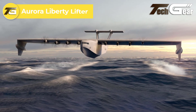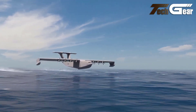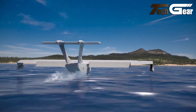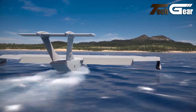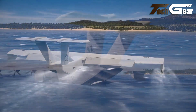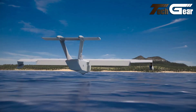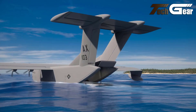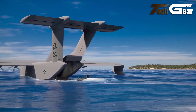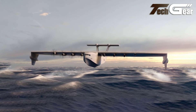Aurora Liberty Lifter. The Aurora Liberty Lifter is an innovative STOL aircraft designed to meet diverse logistical needs, particularly in military and humanitarian operations. Featuring a unique blended-wing body, this aircraft enhances aerodynamic efficiency and stability, allowing for impressive short takeoff and landing capabilities. With a payload capacity of up to 40 tons, the Liberty Lifter can transport large cargo and personnel across challenging terrains, making it ideal for remote and austere locations. Its advanced design incorporates vertical lift capabilities, enabling it to operate in confined spaces where traditional aircraft may struggle. The Liberty Lifter is equipped with cutting-edge technology for enhanced situational awareness and operational efficiency. Overall, this versatile aircraft represents a significant advancement in cargo transport, offering a reliable solution for modern logistical challenges in various environments.